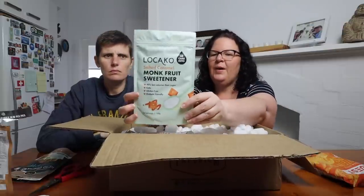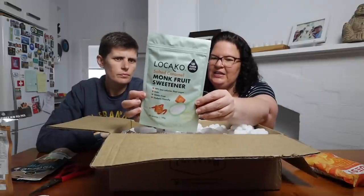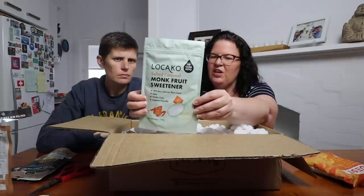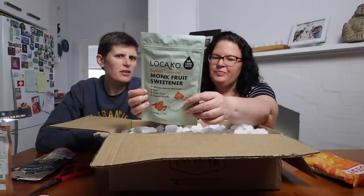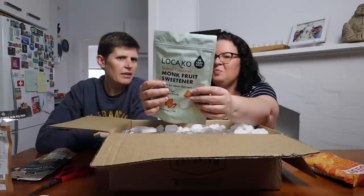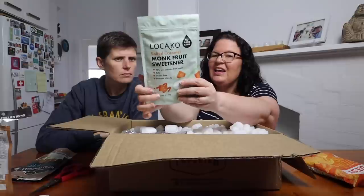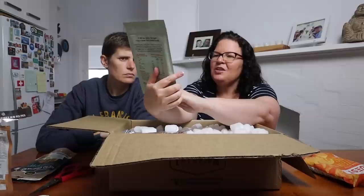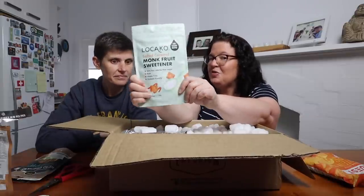This was also in the new section — it's from Le Carco, a salted caramel monk fruit sweetener. It's a monk fruit and erythritol blend, 0.8 grams of carbs per serving, and a serving is roughly a teaspoon. You can use it in coffee or bake with it. Dan loves anything salted caramel so I was interested to see what I could come up with using it.